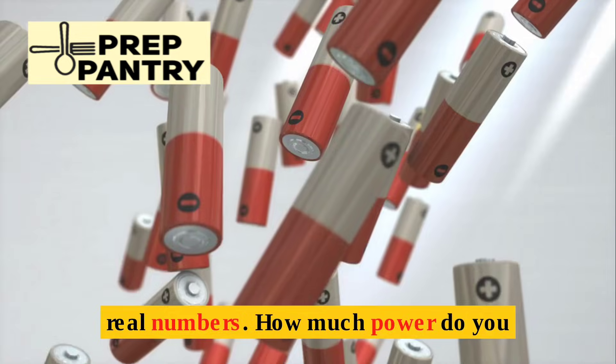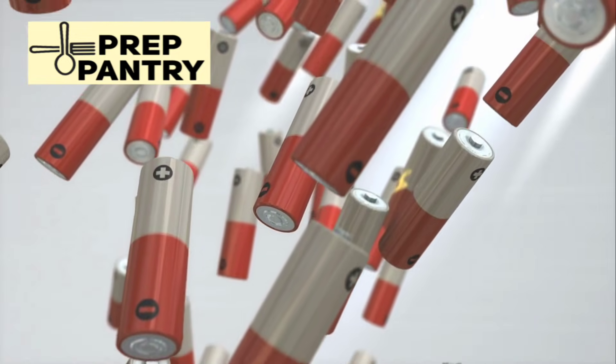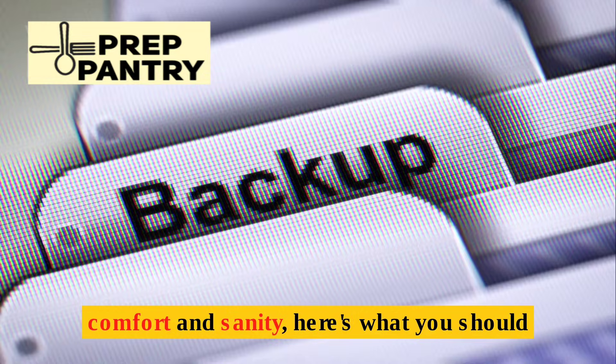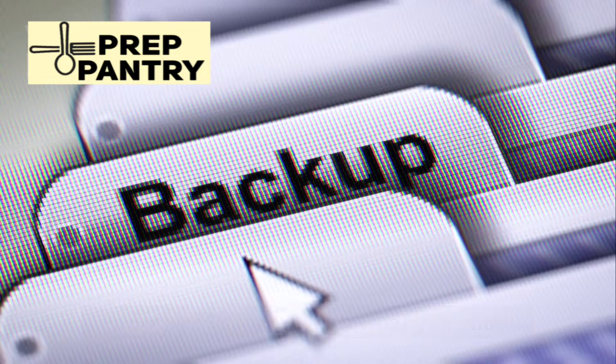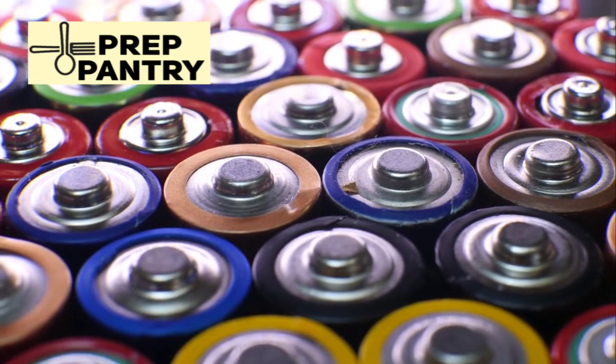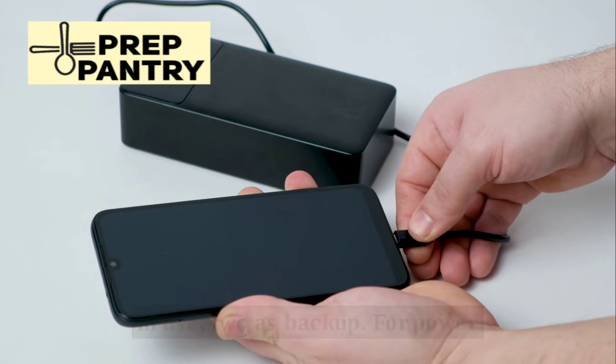Now let's talk real numbers — how much power do you actually need? Surprisingly little. But to maintain comfort and sanity, here's what you should aim for. Have at least three sets of batteries for each device: one in use, two as backup.